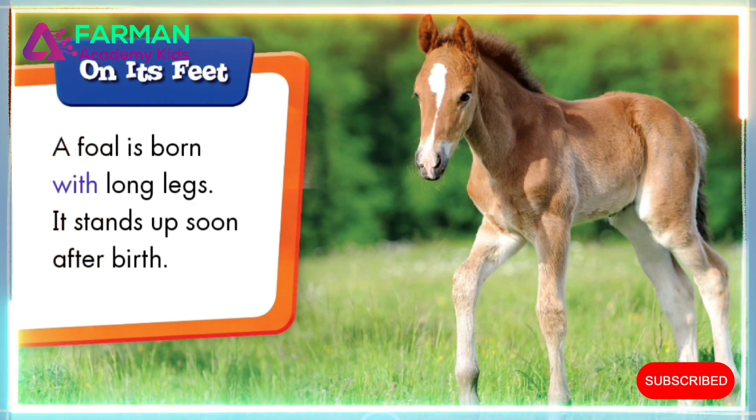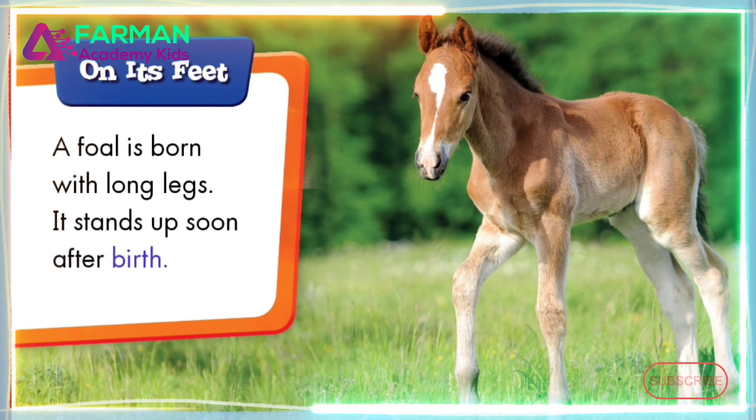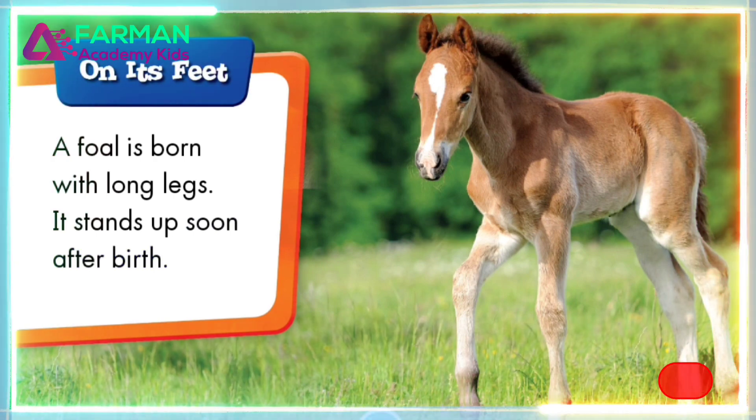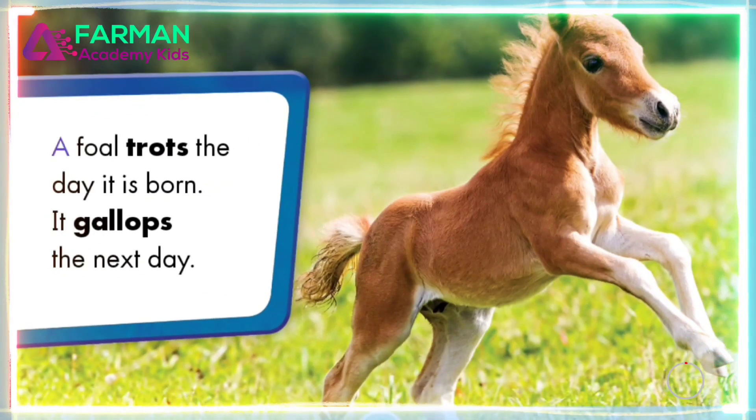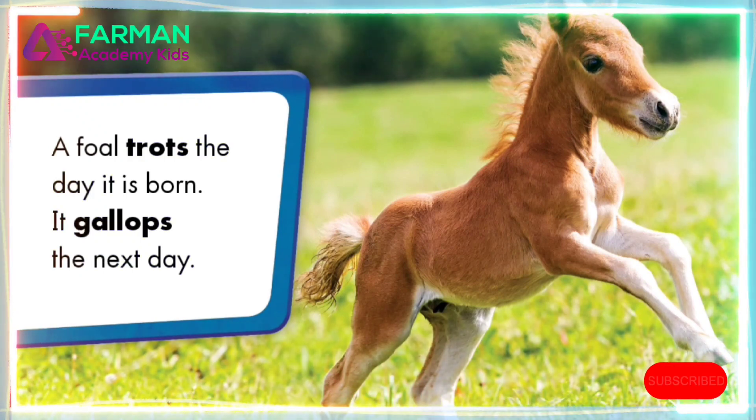A foal is born with long legs. It stands up soon after birth. A foal trots the day it is born. It gallops the next day.